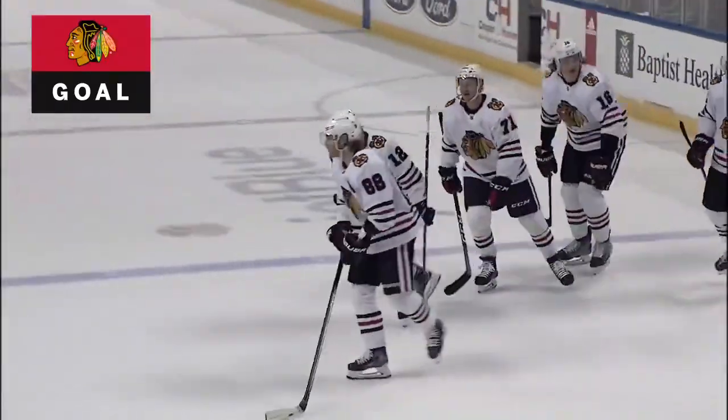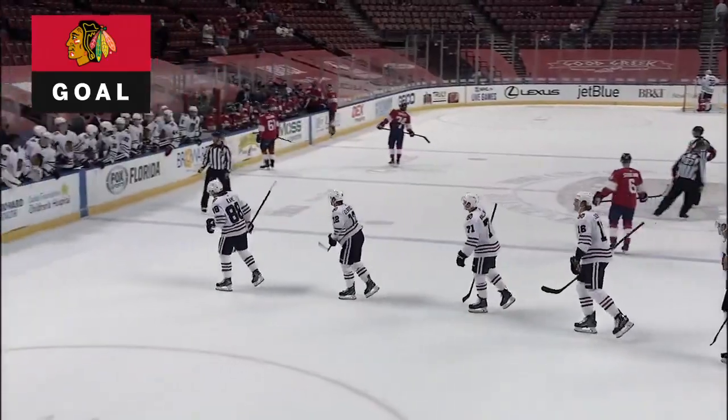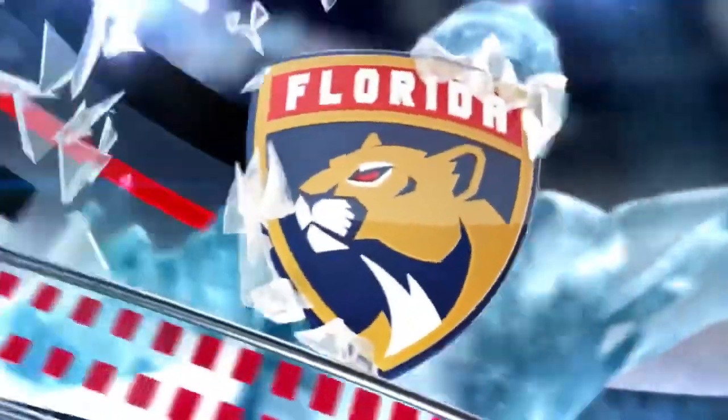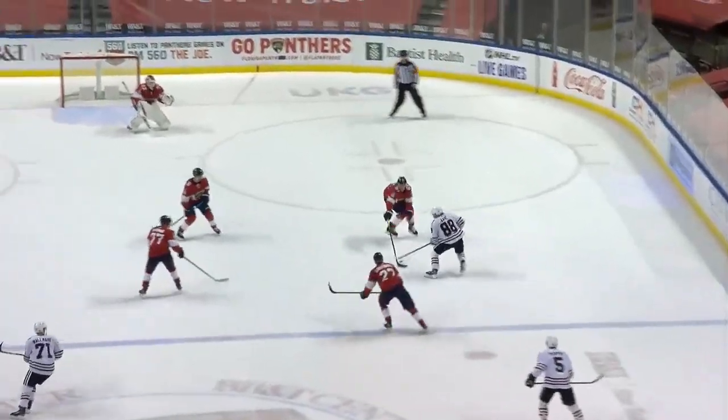That one will be on all the highlight reels all over the world, and that is vintage Patrick Kane. Watch him get control of this puck — look at him tap dancing over the blue line.